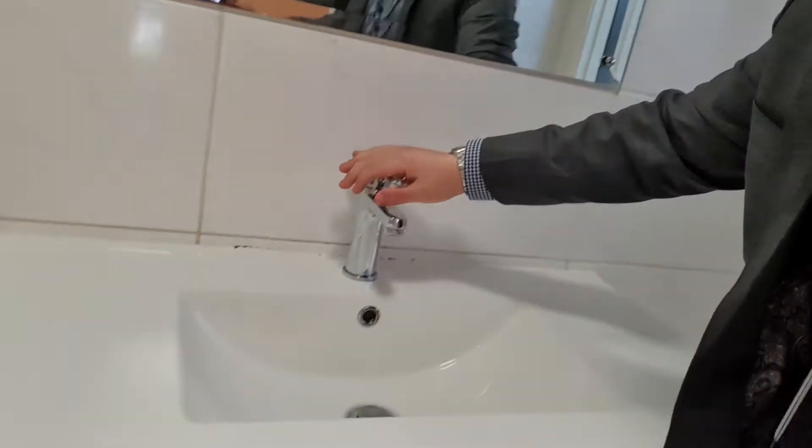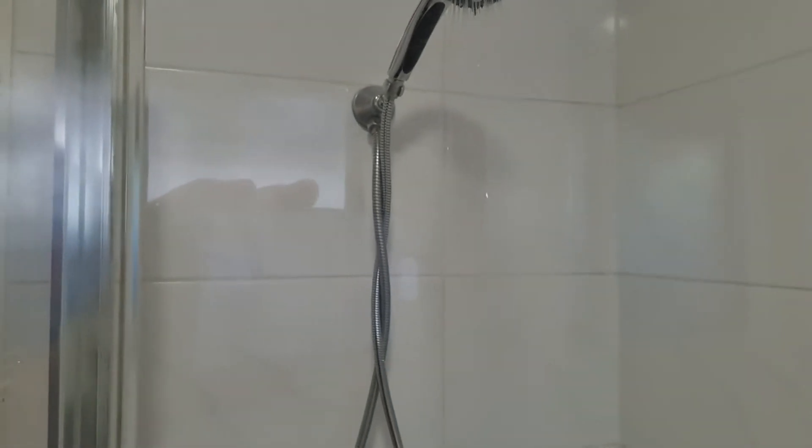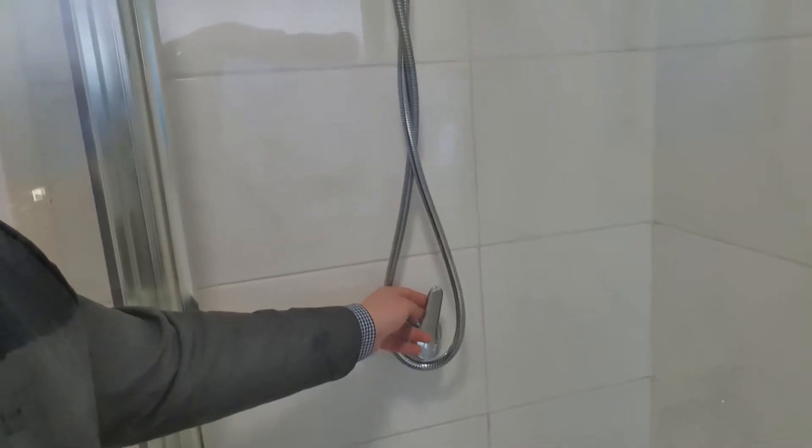Let's check out this tap here - no leak. And now let's check out the shower head - that's working as well, with no leaks.